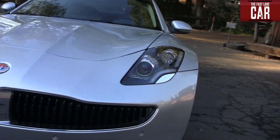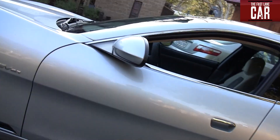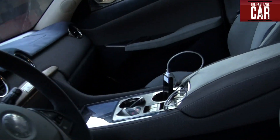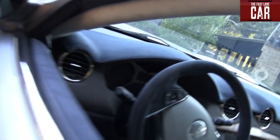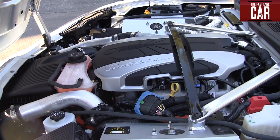Now the first thing you notice when you get in the Fisker Karma is just what a massive car it is. We're talking subcompact on the inside, Chevy Suburban on the outside. Under the hood, you might be surprised to find a 2-liter turbocharged direct-injected engine that is, well, sourced from General Motors.